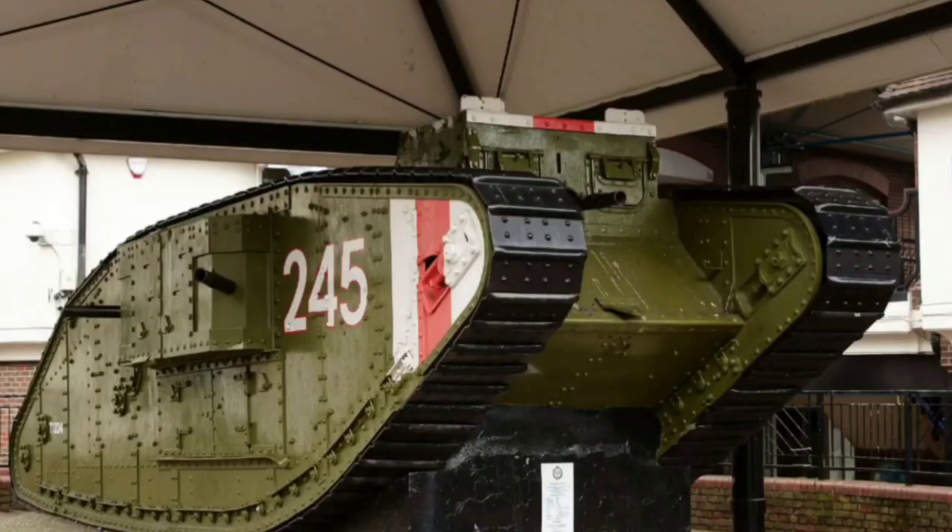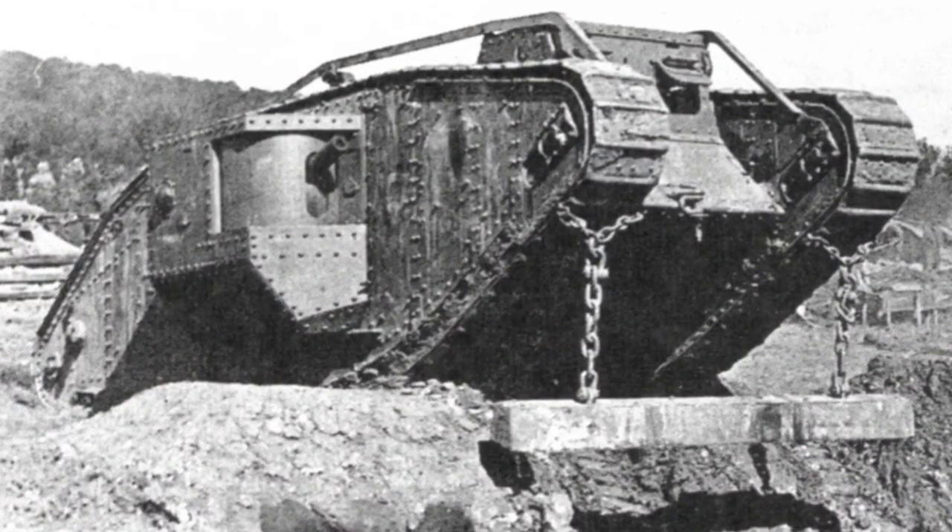The Mark IV, introduced in 1917, stands as a pivotal development in the history of armored warfare. Today we'll delve into the origins of the Mark IV, its design improvements over its predecessors, its impact on World War I, and its lasting legacy.